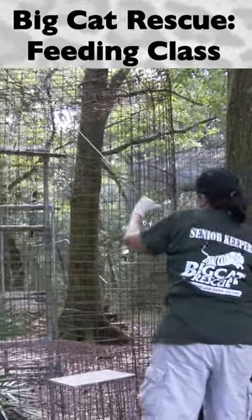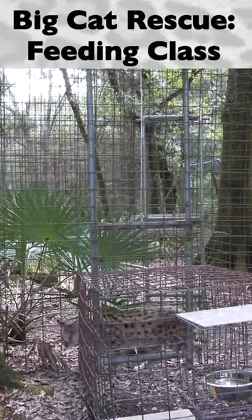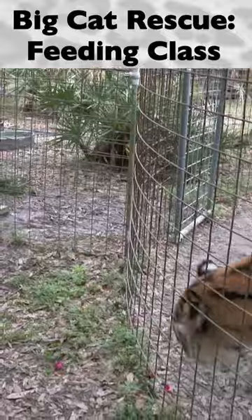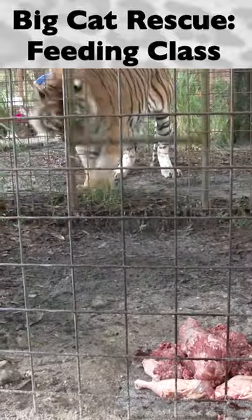All lions, tigers, cougars, leopards, and selected small cats' lockout doors must be closed prior to the start of feeding. A certified senior keeper big cat feeder must lock out the big cats and food-aggressive small cats out of the lockout area until all food has been placed inside.